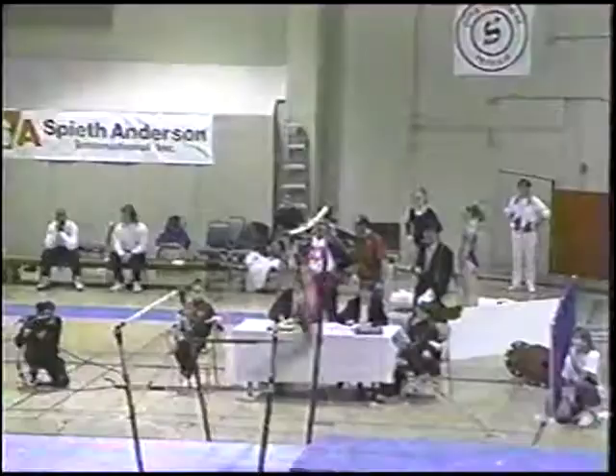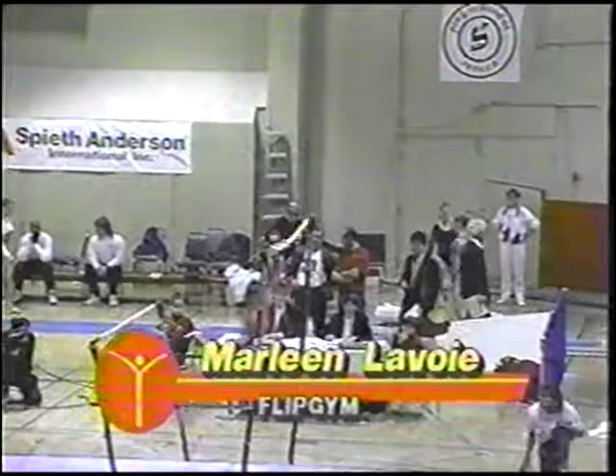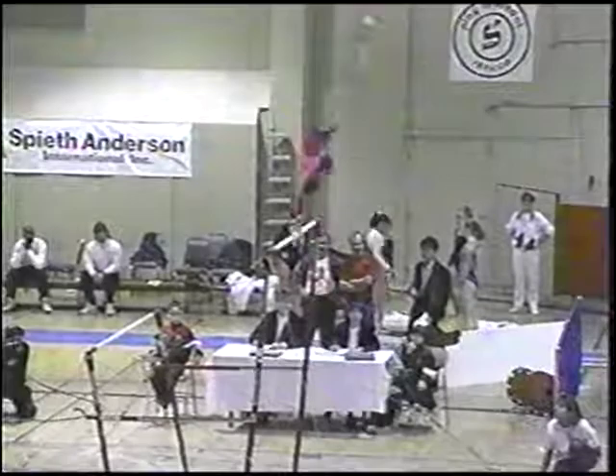Seeing Lavoie on the uneven bars. Marlene, of course, our overall leader after day one of the competition. And on the bars, she scored a 9.4 to get her up to the top spot. In the last part of her routine, she did a giant full, two giants, even to a dismount.